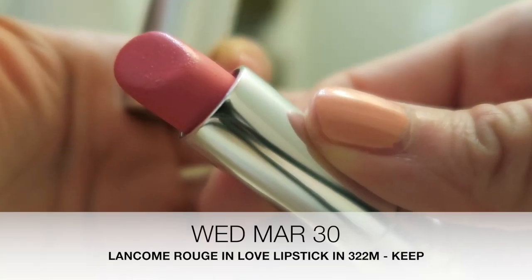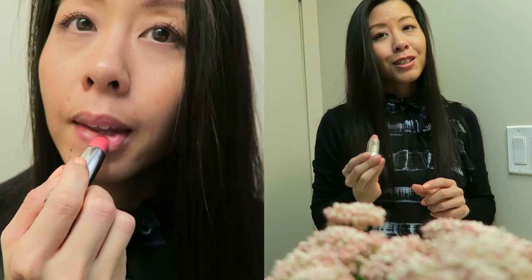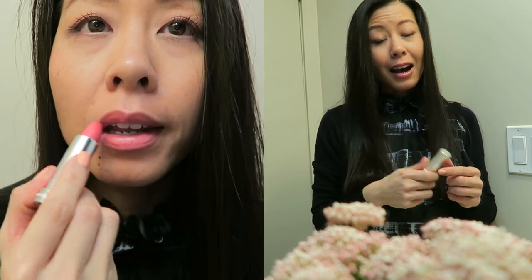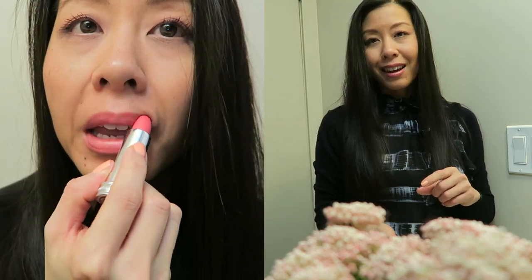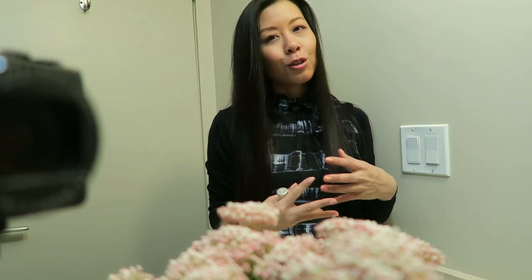Today's lipstick is by Lancôme. It's from the Rouge in Love line and it's in the shade 322M. This is such a pretty shade — it's exactly the type of shade I wanted to wear today. It has no shimmer in it so I have a feeling I'm gonna like this one. I really like how this complements my skin tone. I think it gives my skin a little bit of a bronzy glowy quality so I'm really liking this one so far.